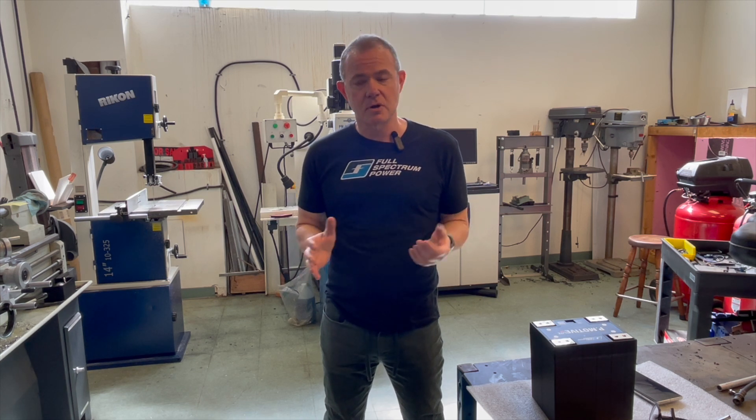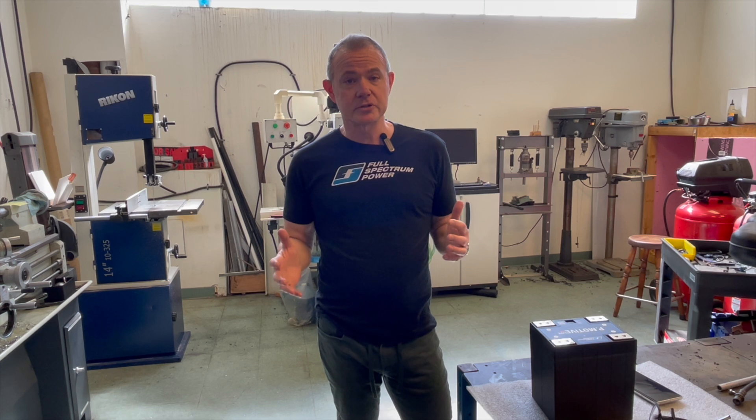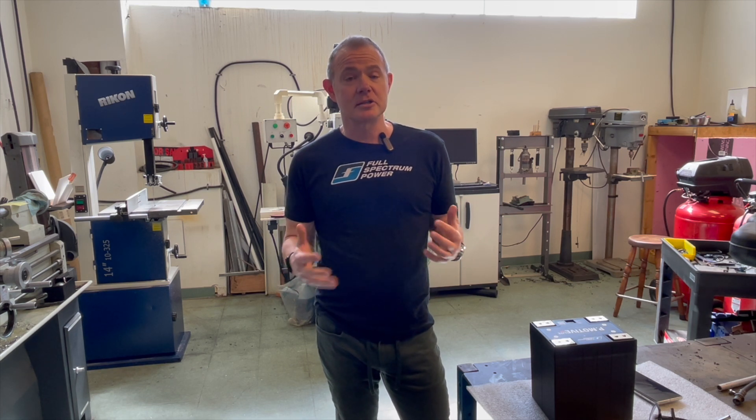Hey, this is Jason at Full Spectrum Power. Thanks for joining us for another episode of Ask the Battery Guy. We get a ton of questions and nobody seems to read through the FAQs on our website. Nobody likes to read anymore, so let's do a quick video. This one is going to cover how to maintain your lithium battery. It's a really simple topic in theory, so let's go over some basics.